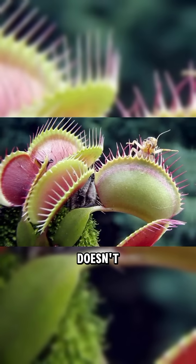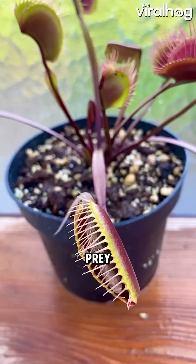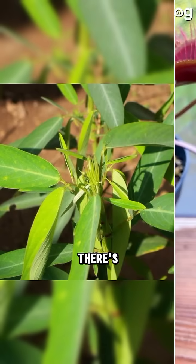The Venus flytrap doesn't just move — it hunts. It waits, then bam, traps its prey in under a second.